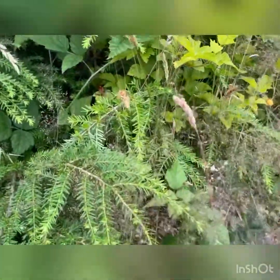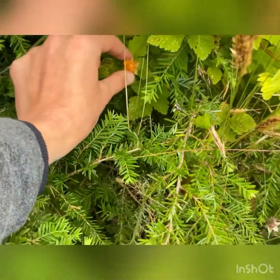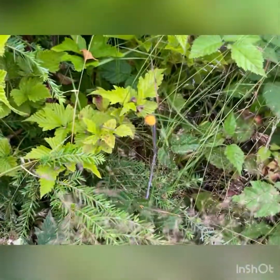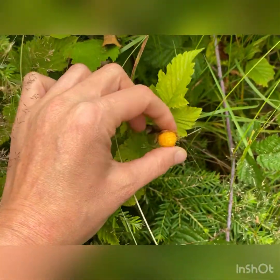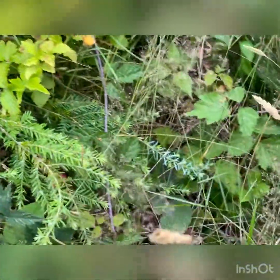Another berry that's native to Oregon is the salmonberry. This one — let's see if I can get a better look. The plant is pretty similar looking to the blackberry plant. This is a salmonberry, but it's not ripe yet so I don't want to pick it. Salmonberries are just lightly sweet, with kind of a bitter taste.